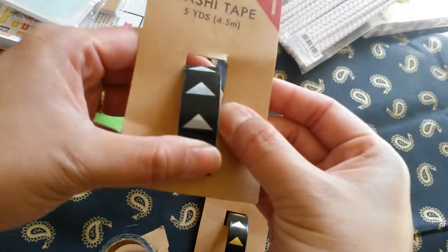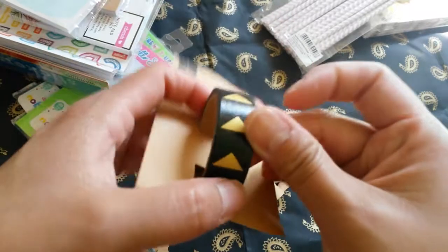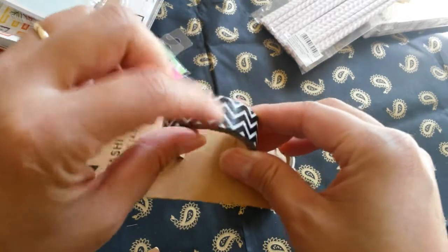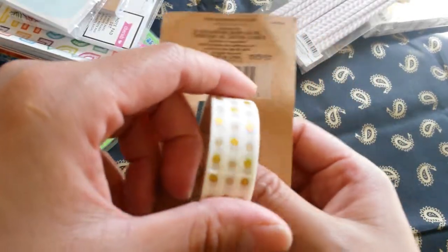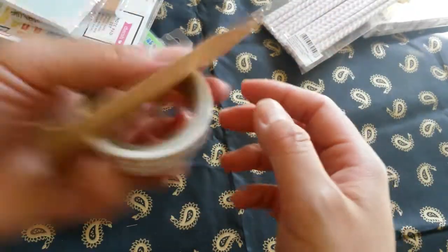So they were all $1.00. This washi right here is just black with white triangles. This is the same concept but with gold triangles. I wanted something plain too, so I really like this. And this really cool gold pattern on a black background.